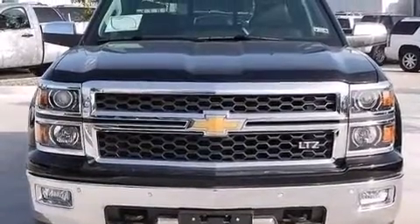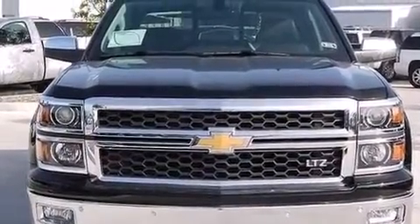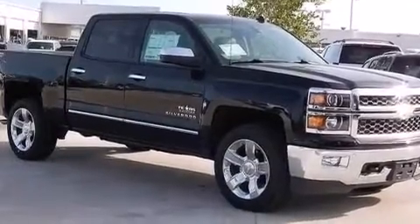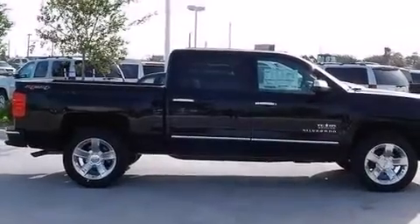Dual power seats, air conditioning with automatic climate control, a pass-through rear seat, and XM satellite radio which streams commercial-free music, news, sports, and more.